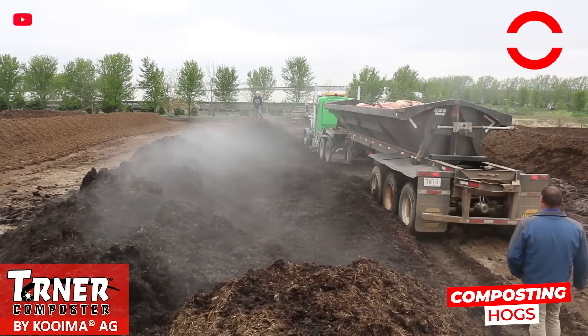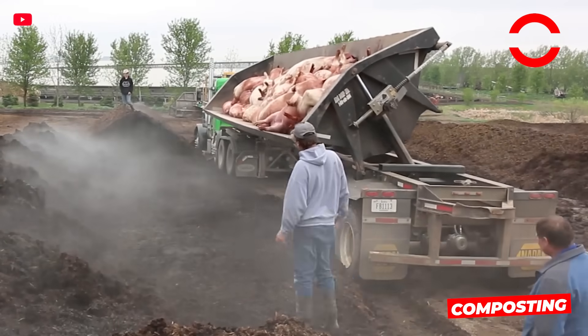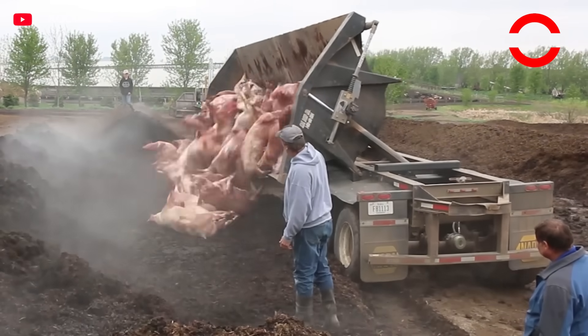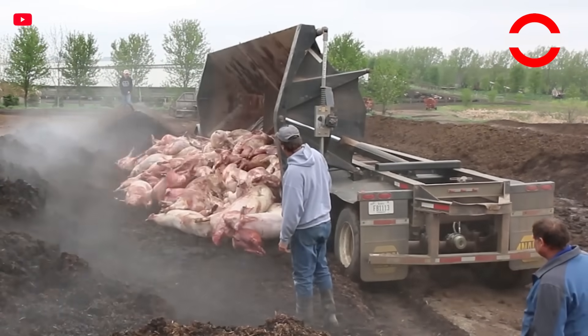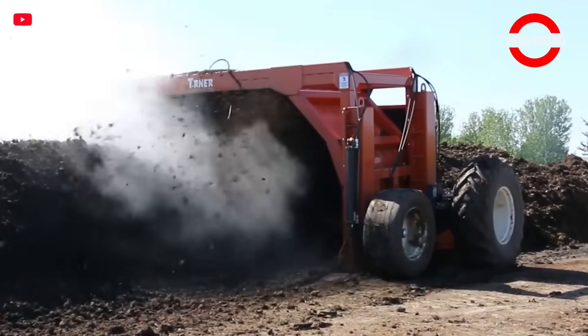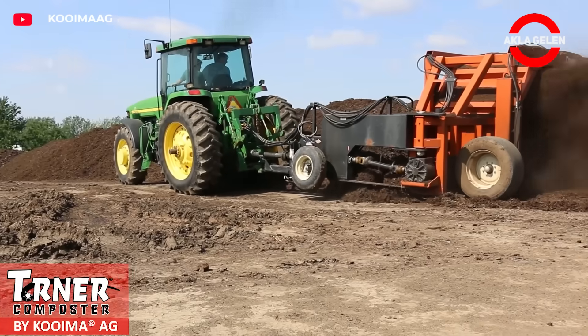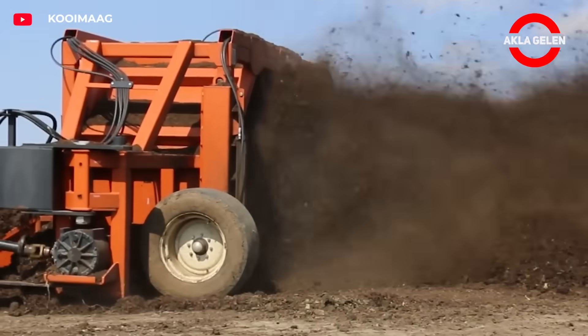The pigs are buried in the manure pile and left to sit for nine days. The pile is then mixed with Kuima Ag's Turner Compost Machine. This machine breaks the bones in the pile and accelerates the breakdown, optimizing the composting process. As a result, the animal carcasses are transformed into valuable compost that can be used in agriculture.